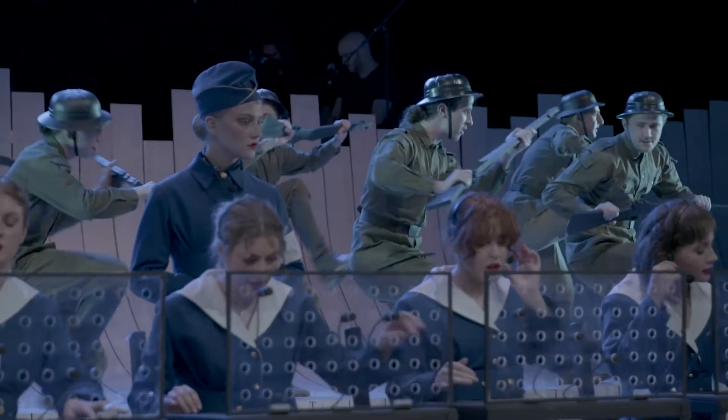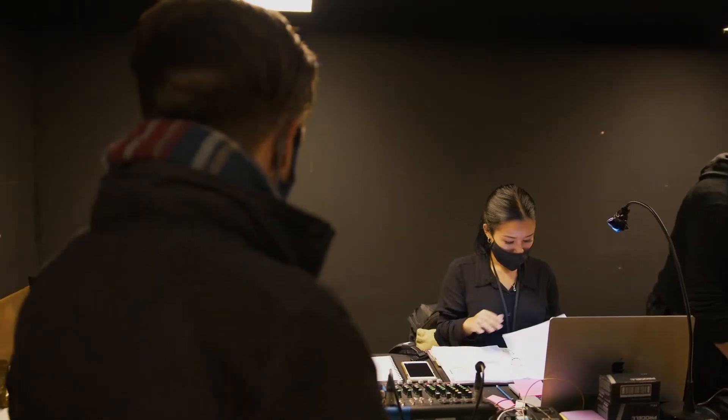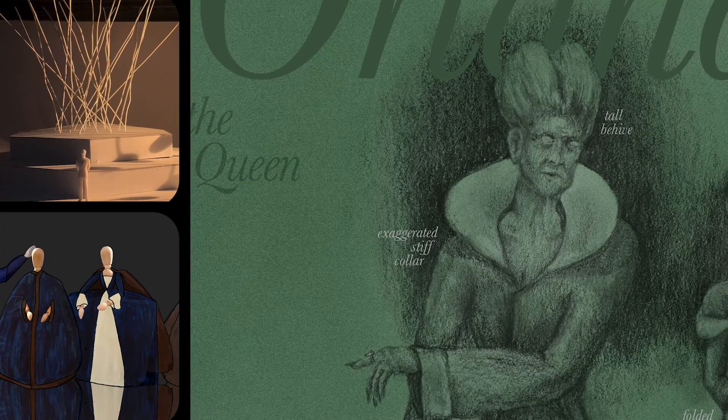To apply for the BFA Production, applicants do a creative project which helps give us a sense of their previous experience and also their understanding of production. We're also looking for ingenuity and creative potential as well.